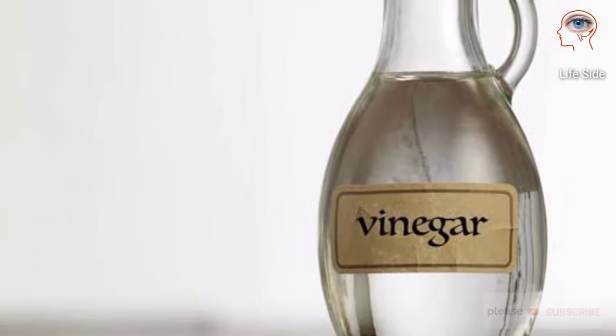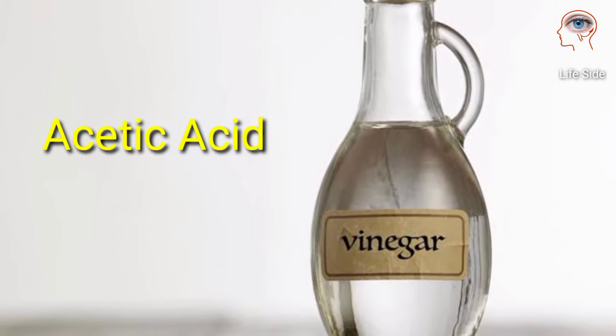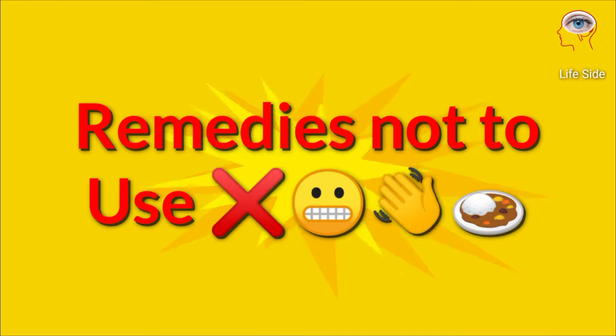Vinegar contains acetic acid, a component of aspirin, that can help to relieve pain and itching of the burn. Dip a cotton swab in vinegar and dab the burn with it.